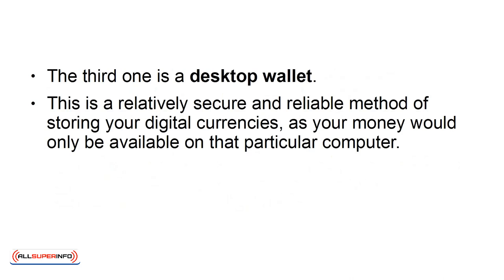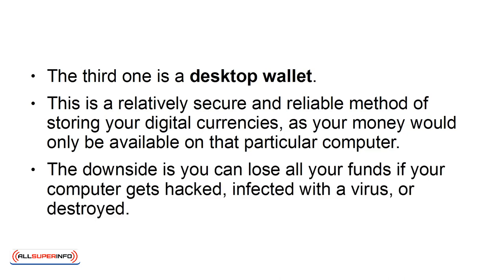This is a relatively secure and reliable method of storing your digital currencies, as your money would only be available on that particular computer. The downside is you can lose all your funds if your computer gets hacked, infected with a virus, or destroyed.